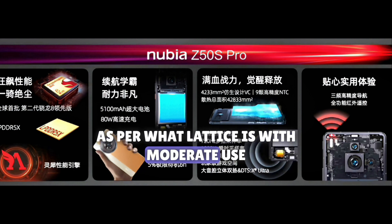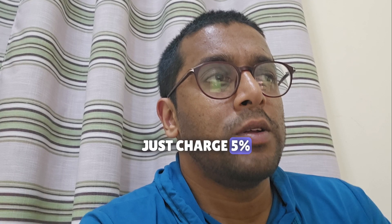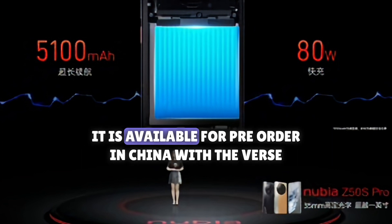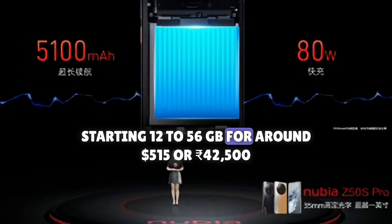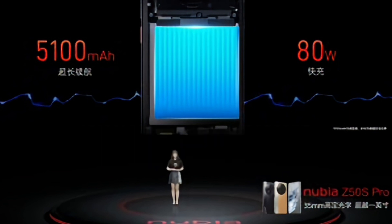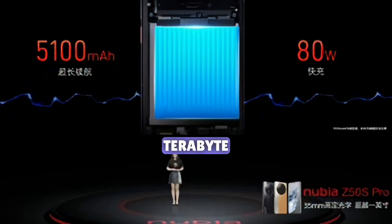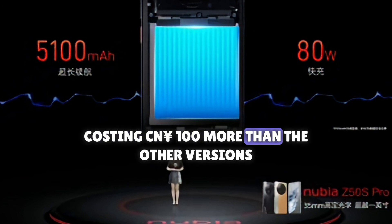According to Nubia, with moderate use you can squeeze 37 hours of battery life from this phone. In power saving mode, with just 5% charge it will give you 6 hours of standby or 30 minutes of talk time. It is available for pre-order in China, with the base version at 12GB/256GB for around $515 or ¥4,500. Other configurations include 12GB/1TB or 16GB/1TB. The white version costs 100 yuan more than the other versions.